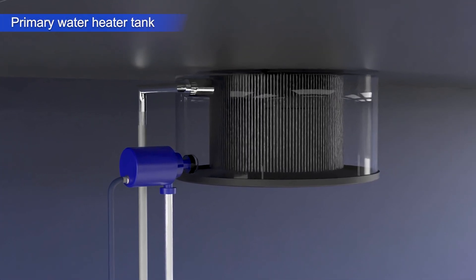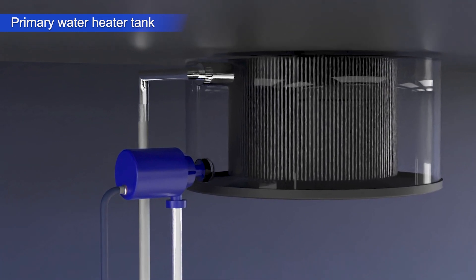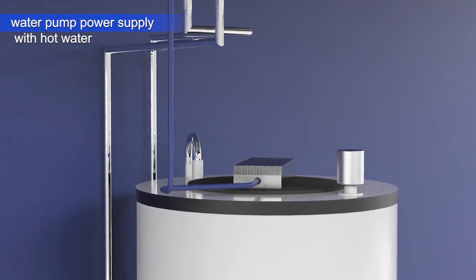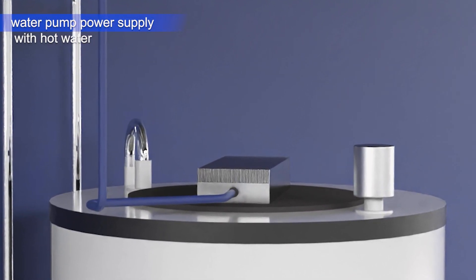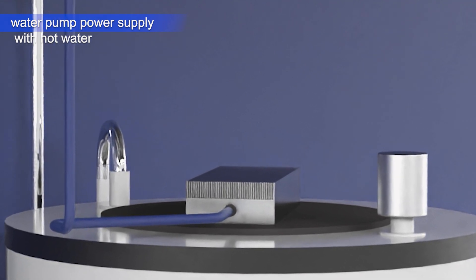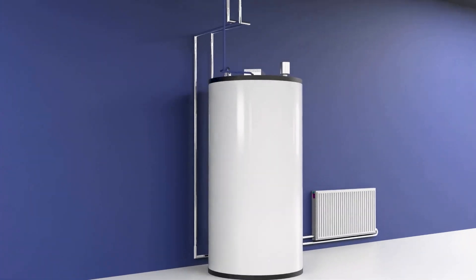But how is the fluid pumped in the system? An electric pump takes over this task, powered by a thermoelectric unit installed on top of the tank. The temperature difference between the hot fluid inside the tank and the room's air produces electricity which drives the fluid pump.